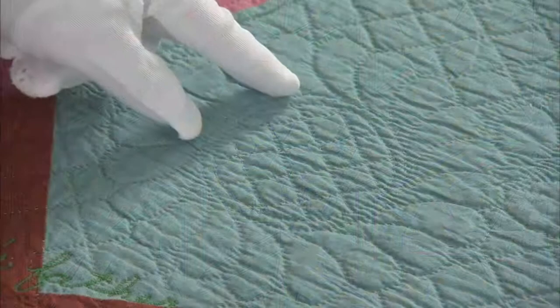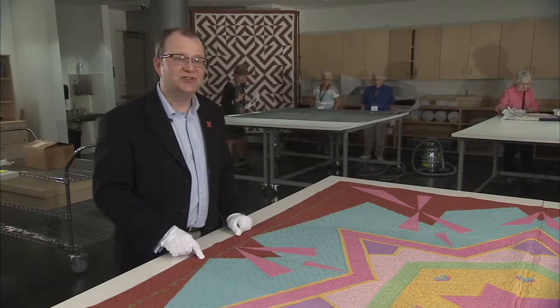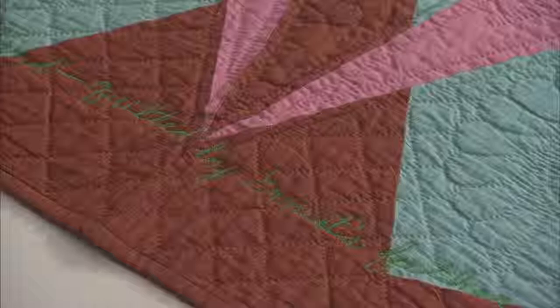This is the Kaleidoscope Star Quilt. Ernest actually looked in a kaleidoscope and sketched what he saw to create this pattern. He pieced the top, but his father Elmer did the hand quilting. Ernest made inscriptions in zig-zag stitches on the sides of many of his quilts, and in this one he gives tribute to his father, who did the hand quilting at 75 years of age.